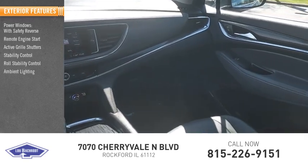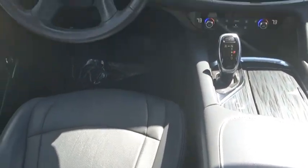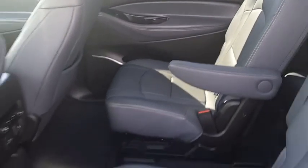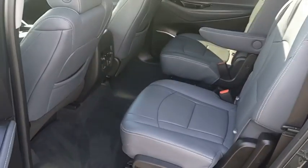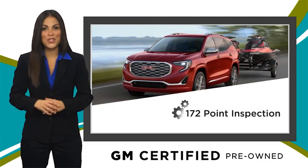control, ambient lighting, power brakes, braking assist, and traction control.